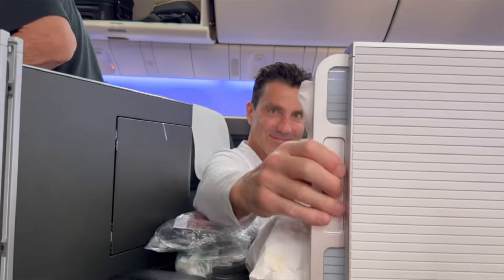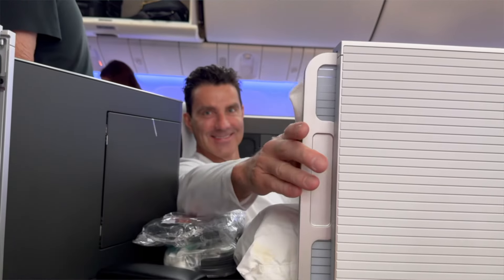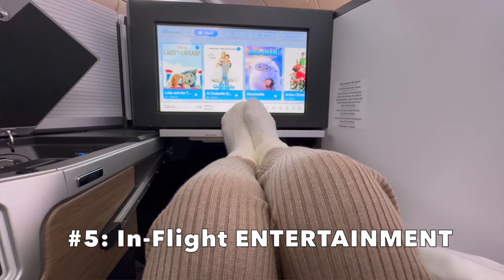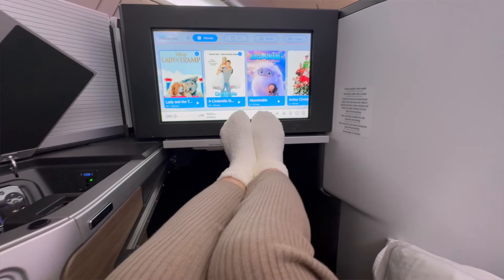On flights, I always get super chatty and excited. Oliver, who's a little more introverted, will usually listen for about 30 seconds and then he slides the partition shut. Number five is their in-flight entertainment. They have a very nice selection of movies, TV shows, and entertainment.